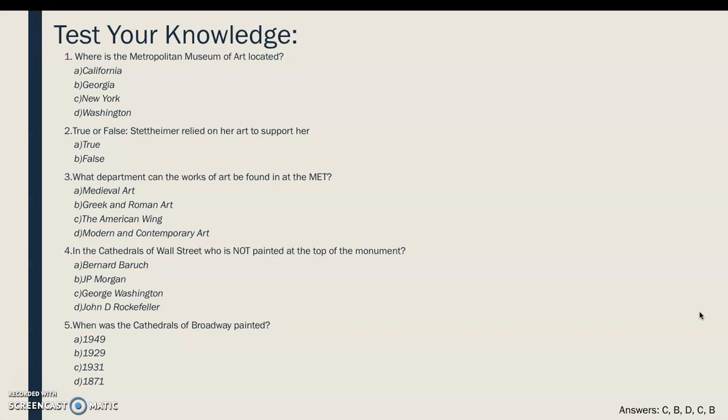Fourth: in the Cathedrals of Wall Street, who is not painted at the top of the monument? Bernard Baruch, J.P. Morgan, George Washington, or John D. Rockefeller? And finally: when was the Cathedrals of Broadway painted? 1949, 1929, 1939, or 1871?